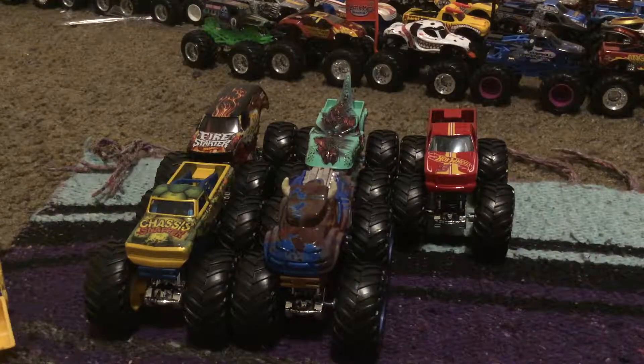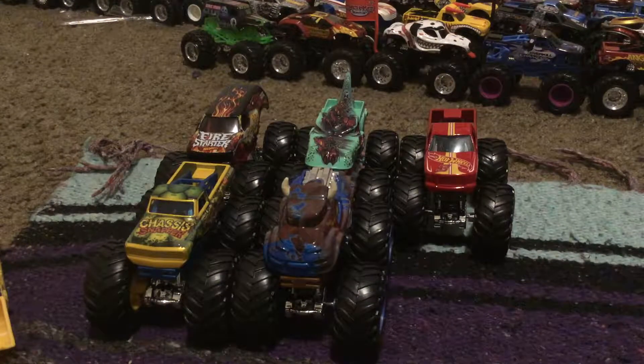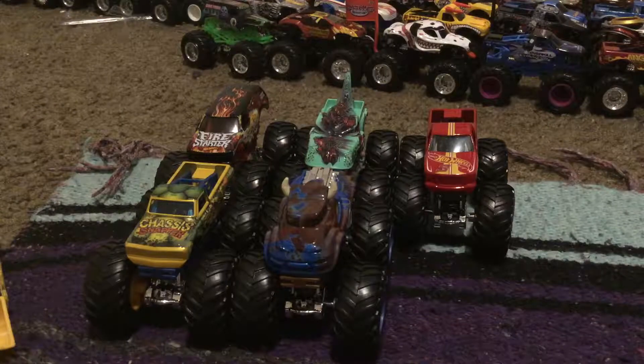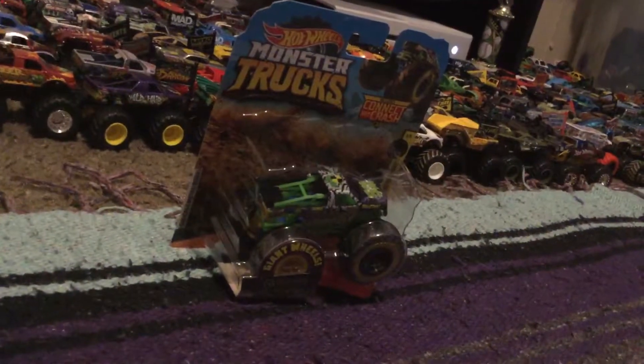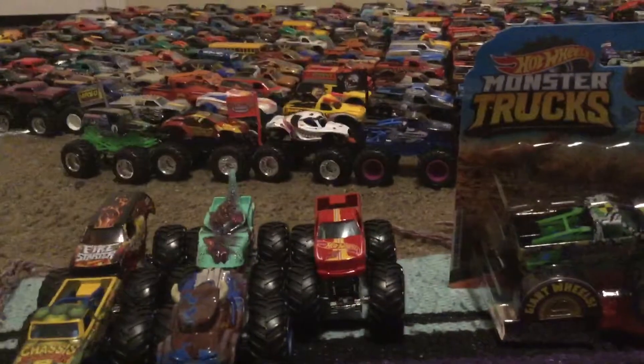Well guys, this is it. This is the end of the Case A lineup. Well, yeah, Case A lineup. We have one more, and that is Torque Terror. That's right, guys, Torque Terror has finally arrived.